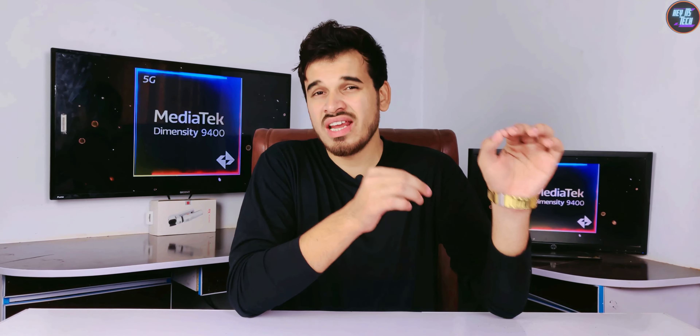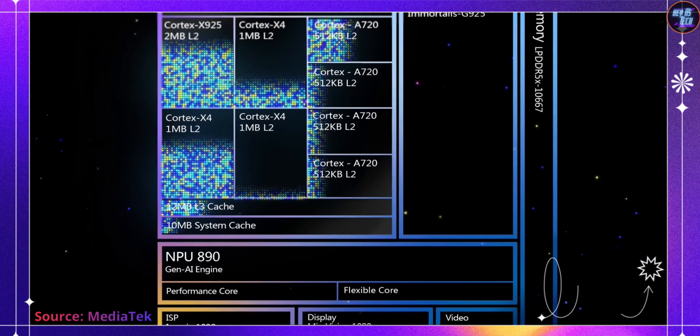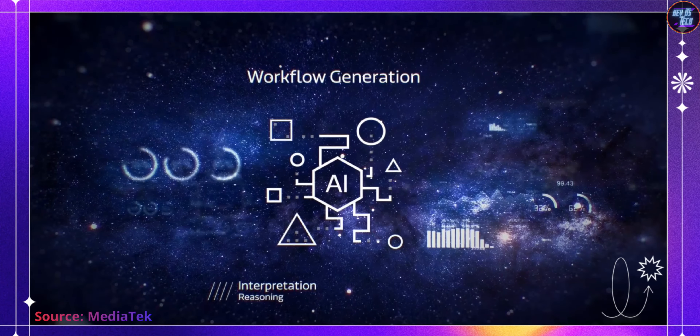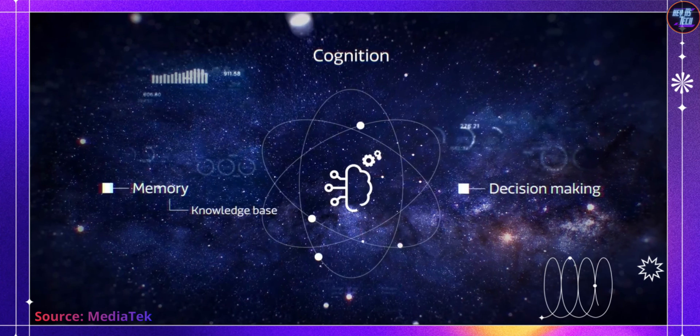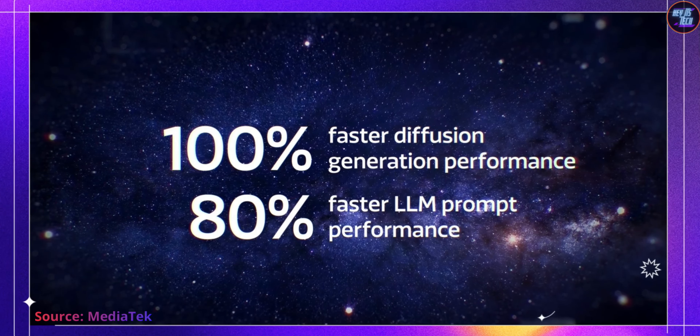The faster RAM and faster storage really help this chipset's AI capabilities. The MediaTek Dimensity 9400 introduces the MediaTek APU 890 Generative AI Engine, setting new benchmarks for on-device AI performance with readiness for Agentic AI.